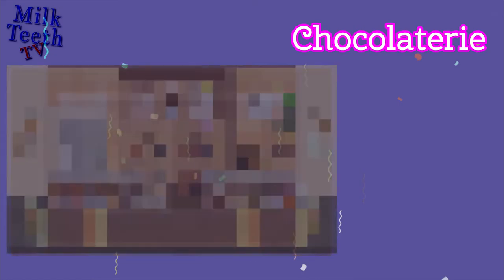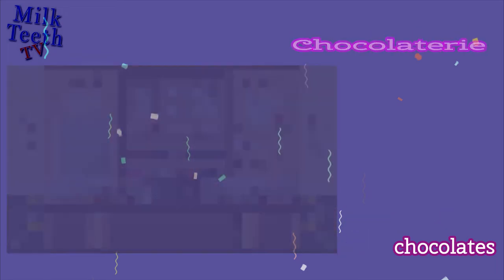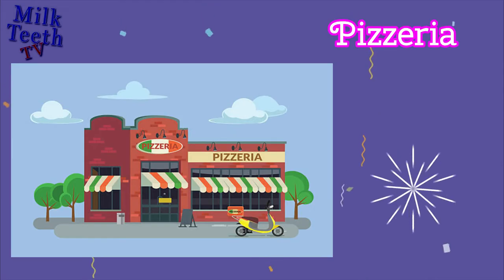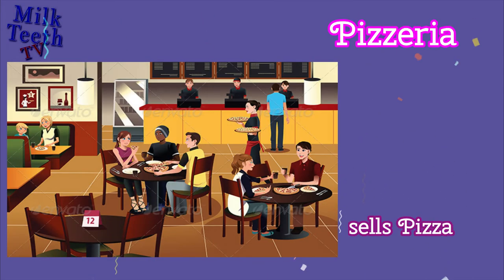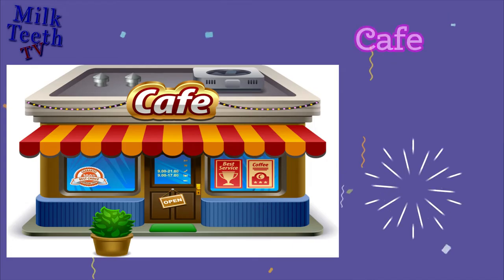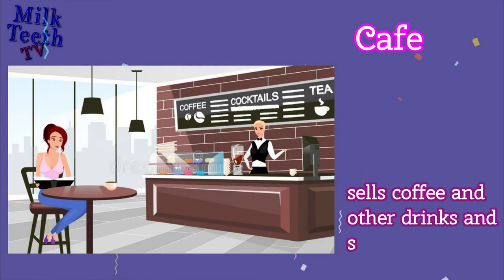Chocolatery. Sells coffee and other drinks along with some snacks.